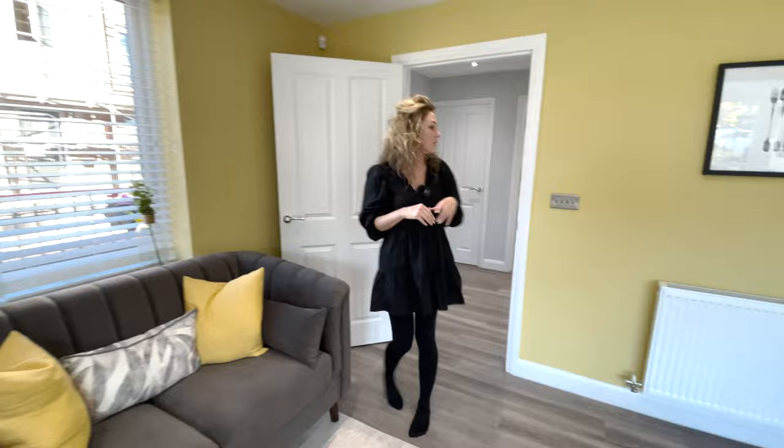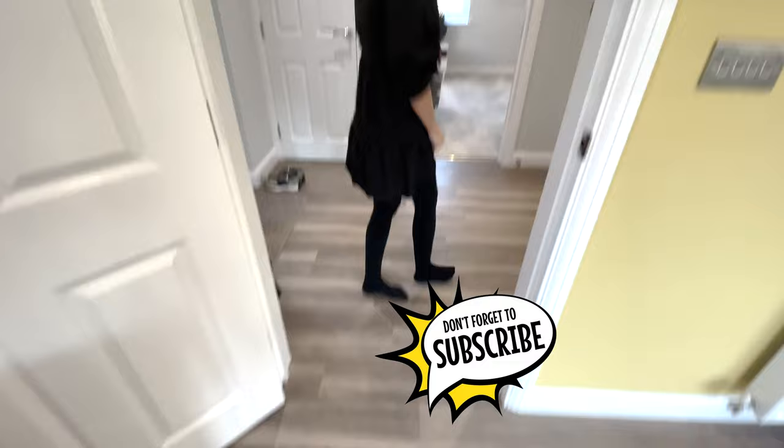We have laminated flooring throughout - very nice.